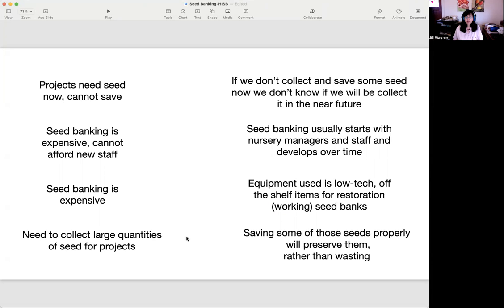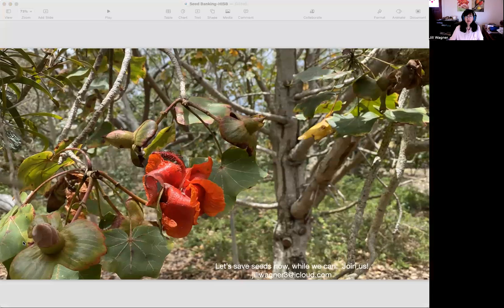Some people say seed banking is expensive, but if you're doing a restoration seed bank, the equipment is all low-tech — it's off-the-shelf items and it works very well for working seed banks. Some groups collect large quantities of seeds, and what happens is that if they don't process and save that seed properly — even just for a year or two — it will get rotten and be wasted rather than being stored, which is very unfortunate. I believe we need to save seeds now to scale up restoration, and we need to save seeds and resources for the next generation. Seed banking is a great backup, and I think it is an opportunity that we should all embrace.